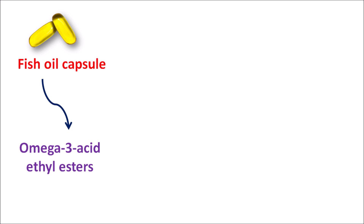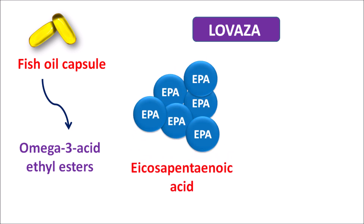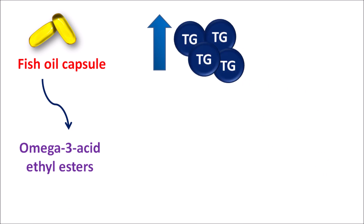This fish oil capsule is available under the brand name Lovaza, which mainly consists of two important omega-3 acids. The first one is EPA, eicosapentaenoic acid, and the second one is DHA, docosahexaenoic acid. These are the two important omega-3 fatty acids packed in the fish oil capsule, and particularly these unsaturated fatty acids are proved to be useful in conditions like elevated levels of triglycerides.